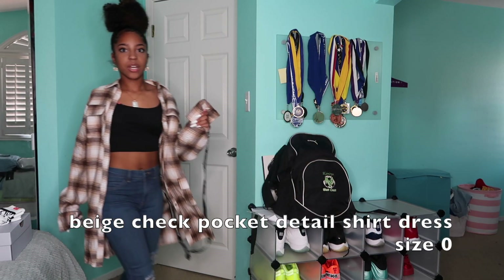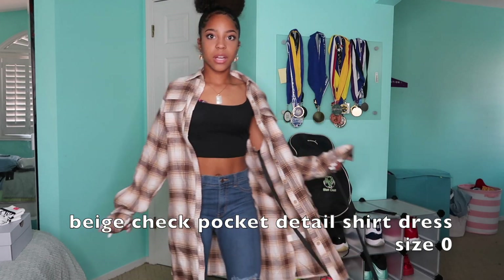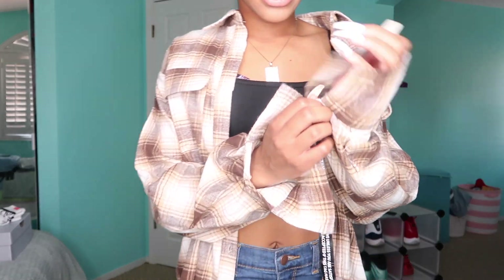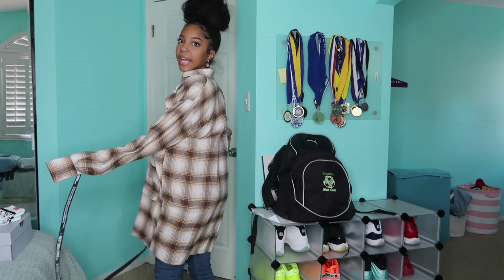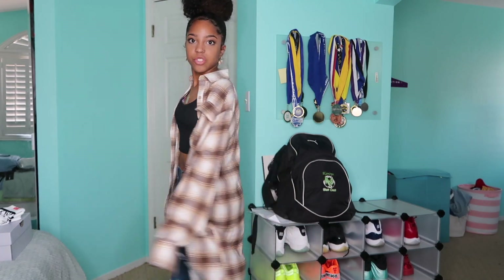Next I got this flannel top. I'll actually wear it kind of just like this, but it also needs to be buttoned and everything on the arms. It's just this kind of flannel that hangs long — cute to go with a little crop top and some jeans. It's brown, orange, tan, and white. I'll wear it like, you know.